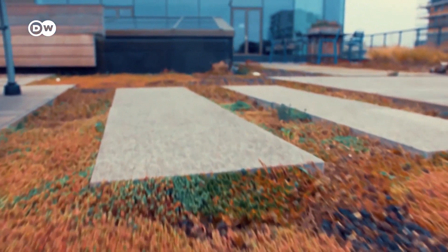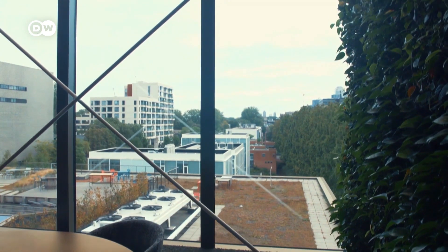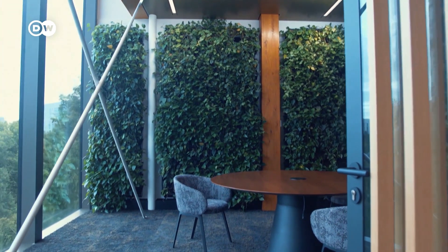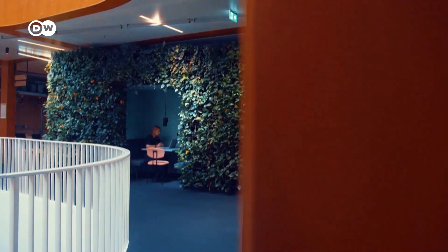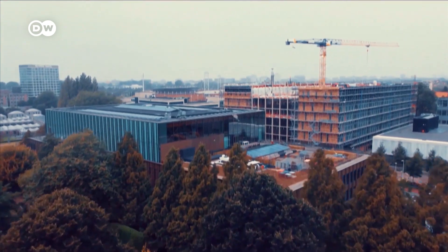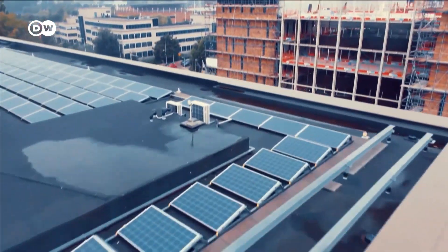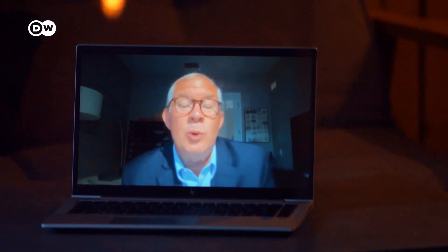The rooftop terrace is full of different plants to reduce the amount of heat that comes through the roof. Inside the building, biophilic workspaces provide a healthy climate. Edge Olympic is made of refurbished building materials and was built with a circular economy mindset. According to climate expert Clay Nessler, this also reduces greenhouse gas emissions.